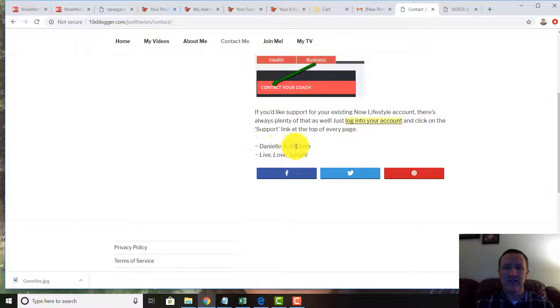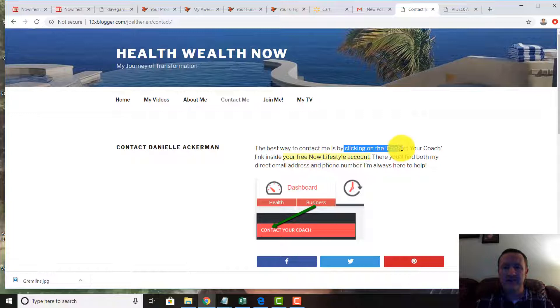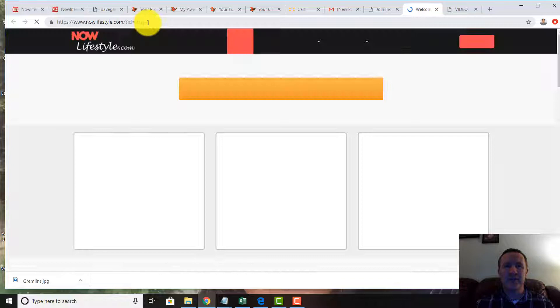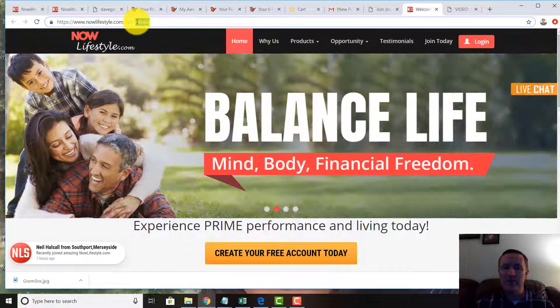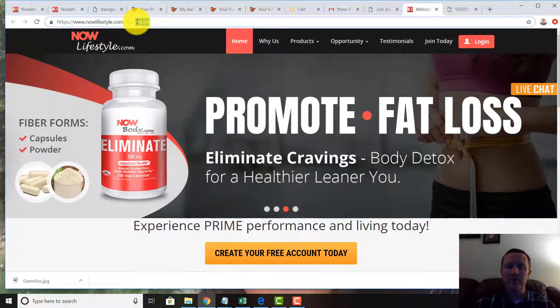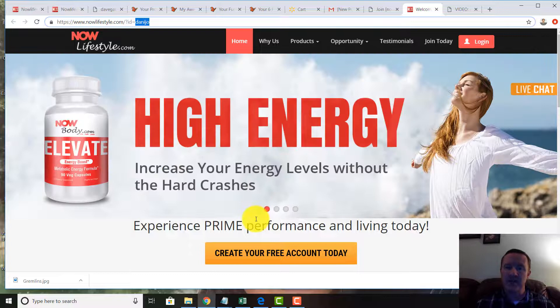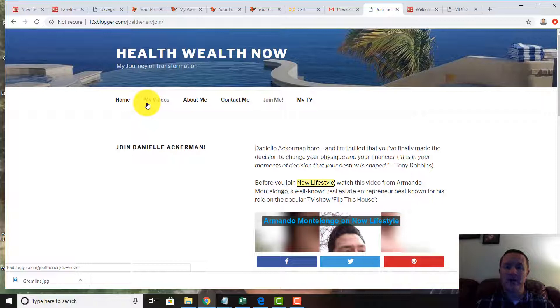Down the road when someone registers, they'll find out more about you — in this case it might say Dave Gardner or Danielle Ackerman. You can contact them, and there's information about the person. It says 'Your Free Now Lifestyle Account — Contact Your Coach' and a join link. There's also a Now Lifestyle link; when clicked, it registers to the last person who registered — in this case Danny Jo — on my computer.